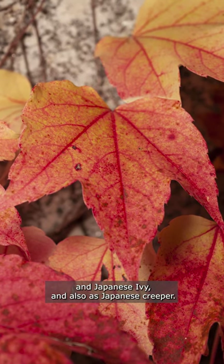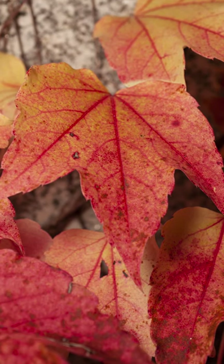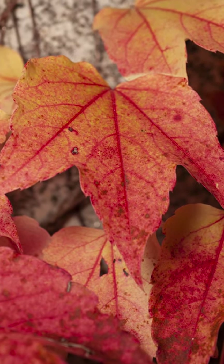And also as Japanese creeper. Thank you for watching — if you like flowers, subscribe to my channel and watch the next video about flowers.